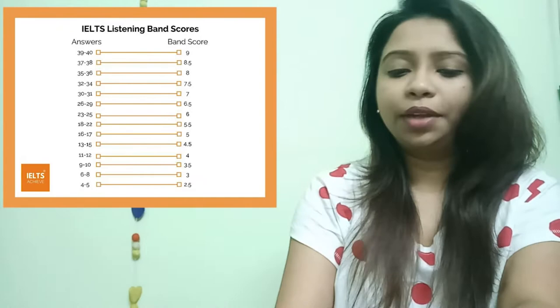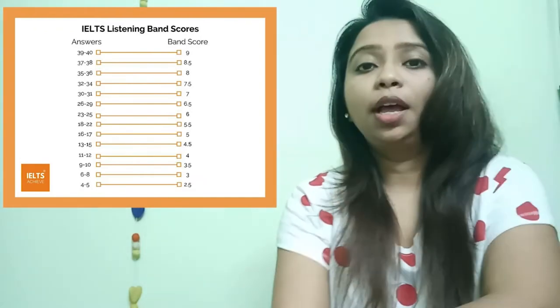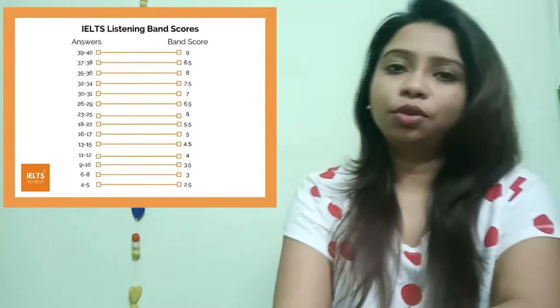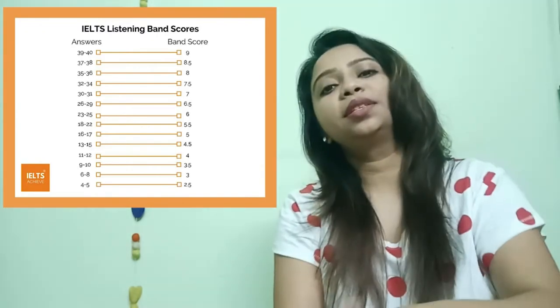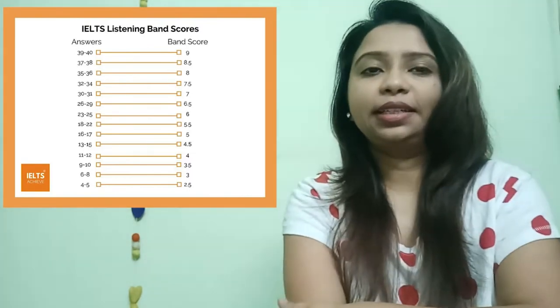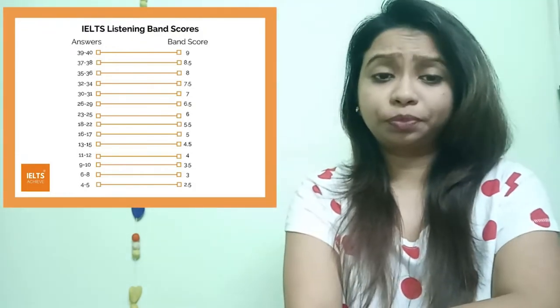Here are some of the band scores and how many correct answers you need to score each module. If you are trying for Express Entry and need a very good CRS score, you have to target CLB 9. For CLB 9, the listening requirement is band 8, and band 8 allows you to make only three to four mistakes out of the 40 questions.